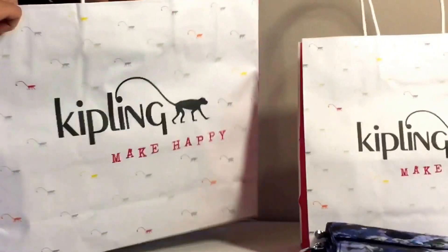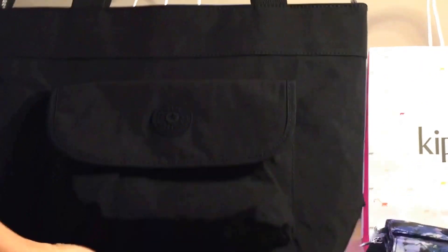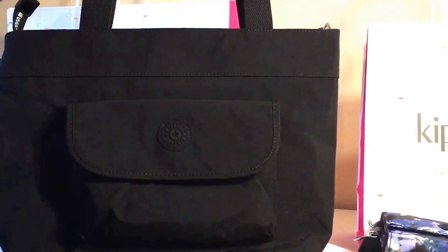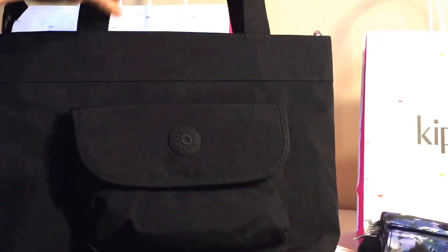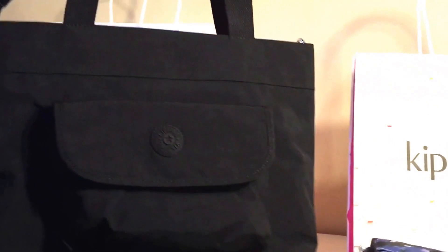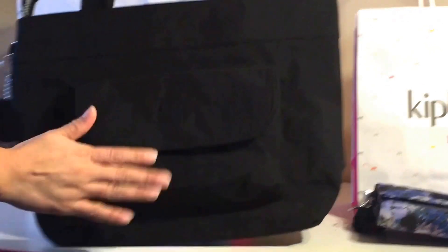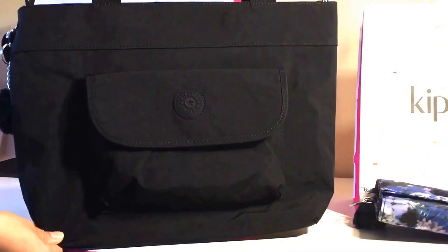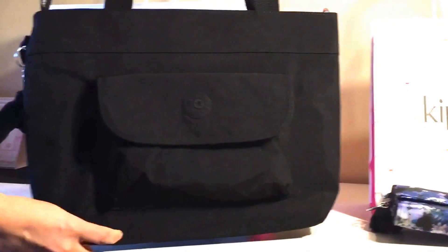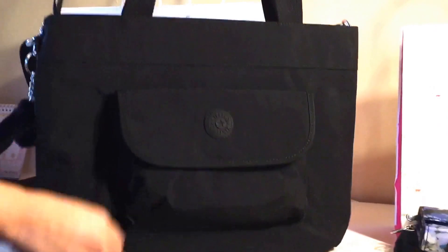Alright, so this one is called the Peggy — it's a small tote bag, and I decided to go with the black because I personally prefer black so it can match with my everyday outfits. I actually like this size a lot; it's not as big as some of the other bags, and I think it works perfectly for what I needed.